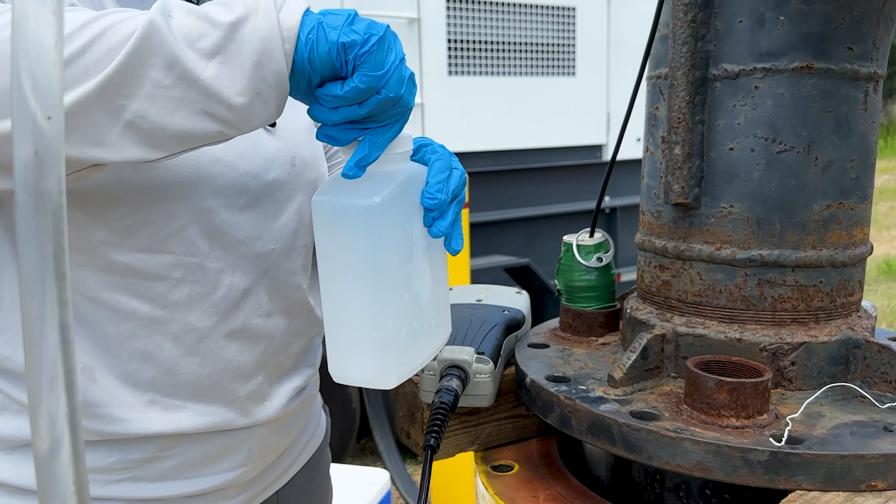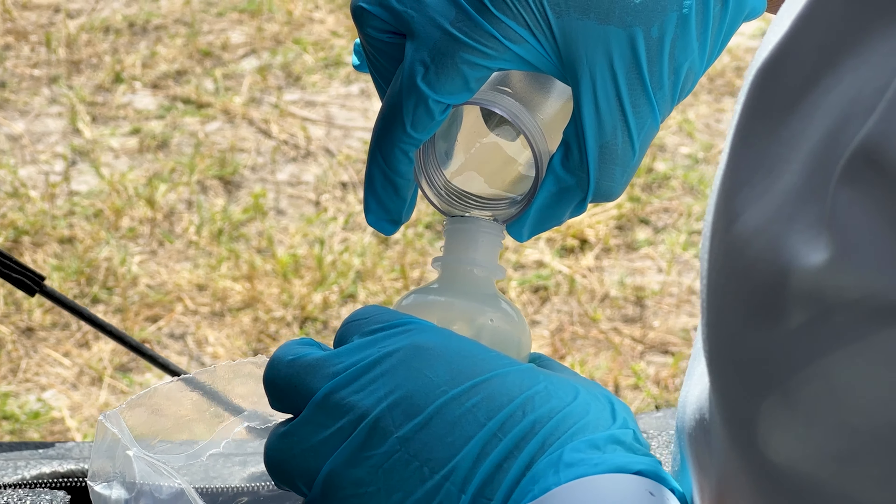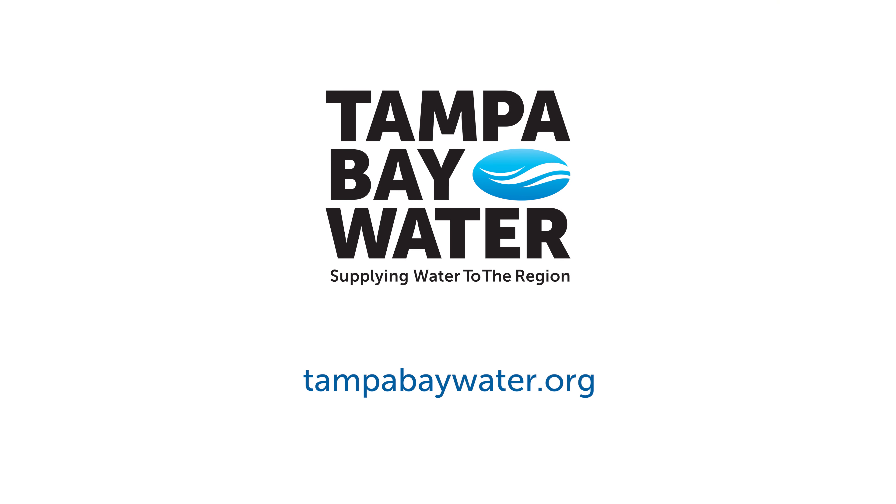Another important part of this aquifer test is collecting water quality samples, and we want to make sure that our pumping doesn't cause any changes to the water quality in the aquifer. The data collected from this aquifer test will make sure that we can operate this well sustainably and still meet the growing water needs of South Hillsborough County.